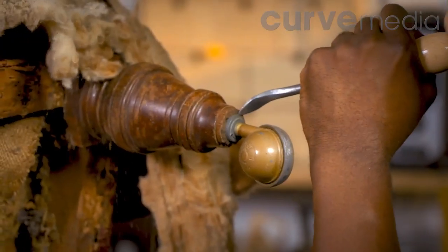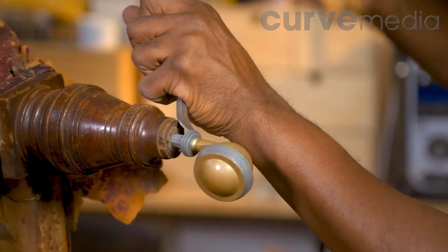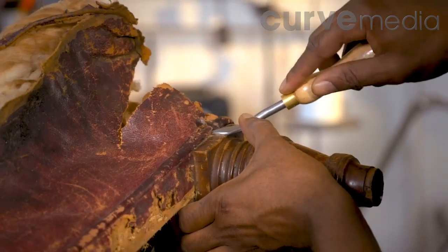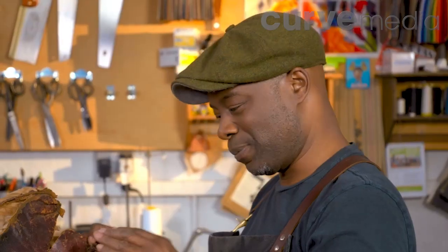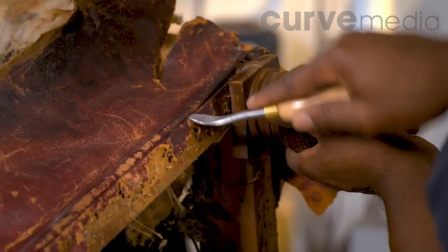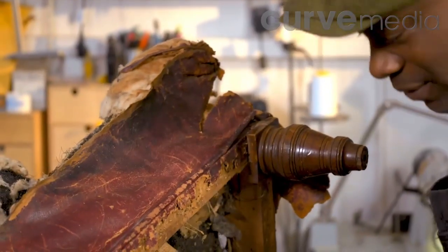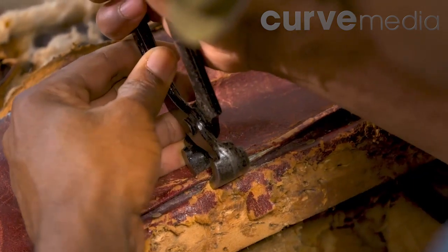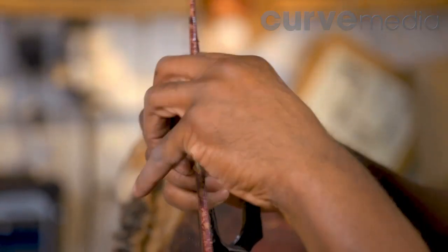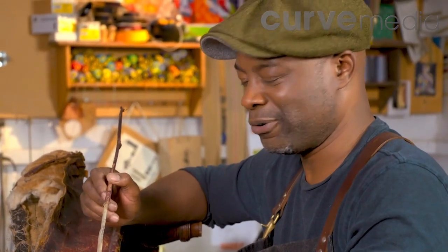Once all the springs are removed, Ray takes off the castors — thought to be the only features not original to the chair. Then it's time to tackle the brass beading that runs around the rim. It's going to be quite a tricky job to remove it intact. Saxon wants this brass trim exposed as a feature, but it's suffered from years in a damp bathroom and has oxidized badly. Ray thinks he may have to replace the strip altogether — he doesn't think he can save this piece, and Saxon is going to be a little disappointed.